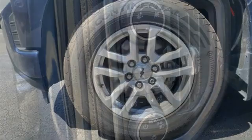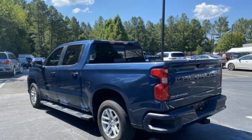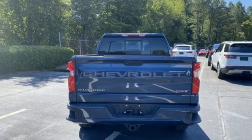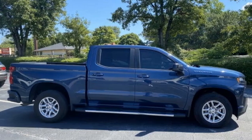Intercooled turbo inline four-cylinder engine, rear-wheel drive, automatic transmission, aluminum wheels, Bluetooth streaming audio, Apple CarPlay, Android Auto, air conditioning, front tow hooks, gas pressurized shocks, and LED low and high beam headlights.